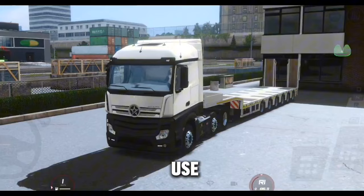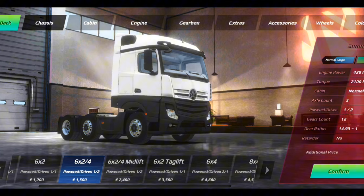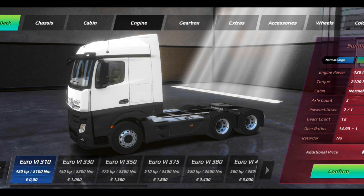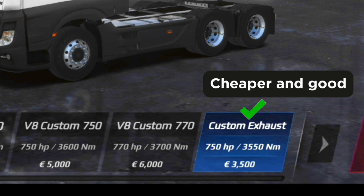After buying your favorite trailer, the next thing you need to do is upgrade the engines of the truck you want to use, and also the chassis too, depending on the type of trailer you bought. So you go to your truck configuration, tap on the chassis, and select whatever type of chassis suits the type of trailer you bought.